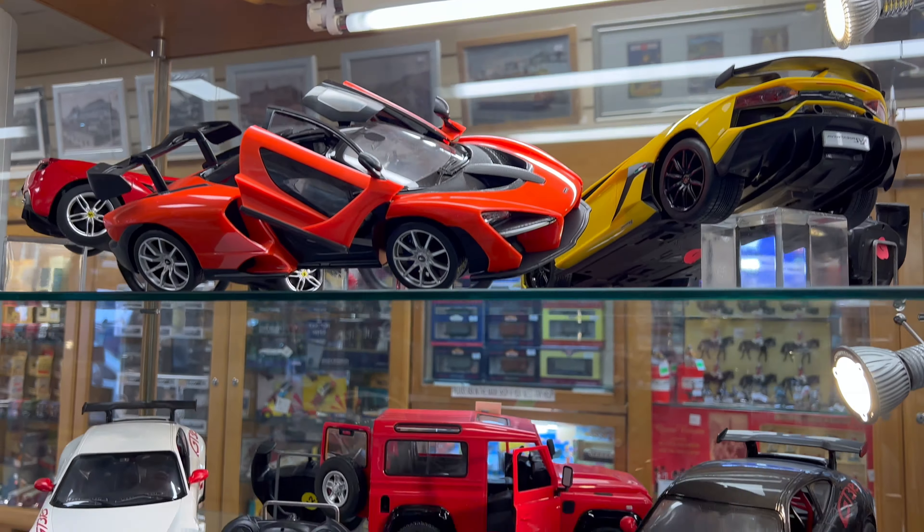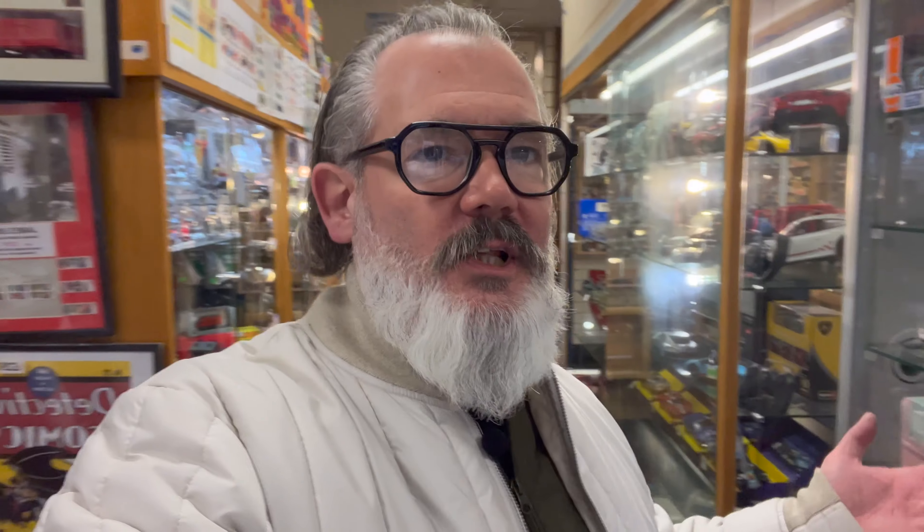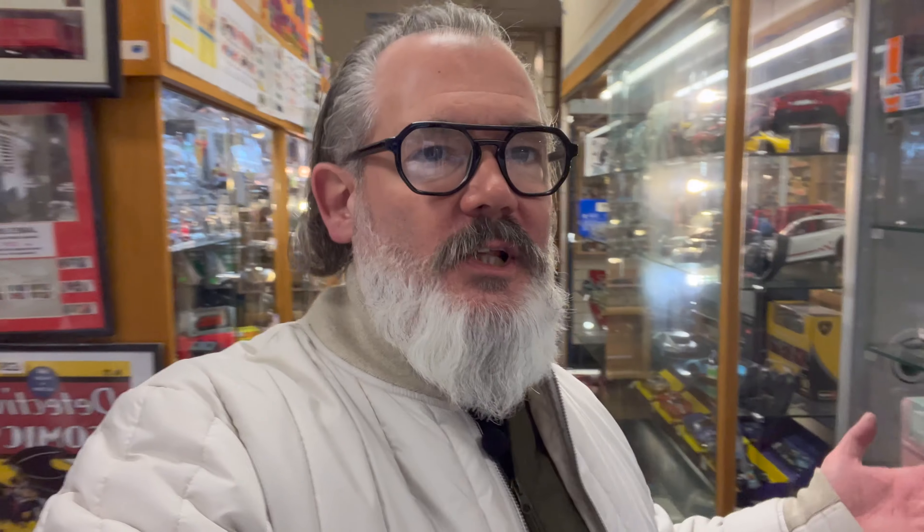On this side we've got some tanks, soldiers, and forts. I wanted to show you these figures — we've got some figures from the TV series Gotham signed by the actors, which is quite cool. That's a set of three. I've got a couple of other signed figure sets as well, but that's one of my favourites. So that's a look at the centre of the shop.